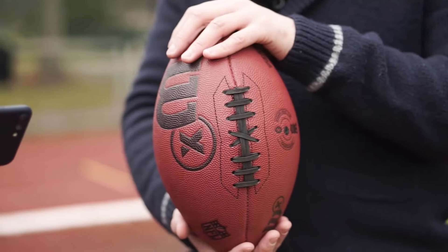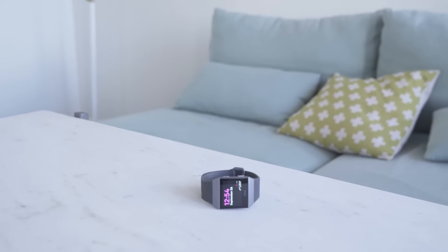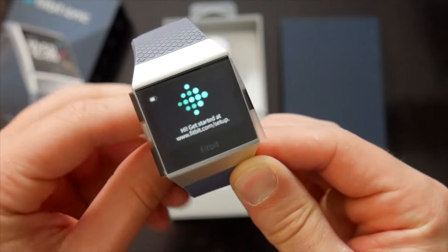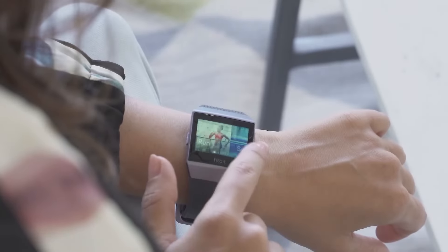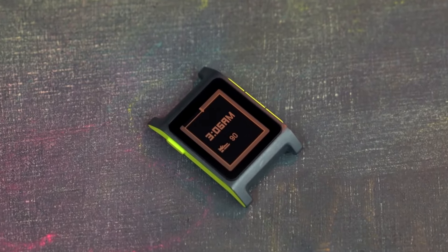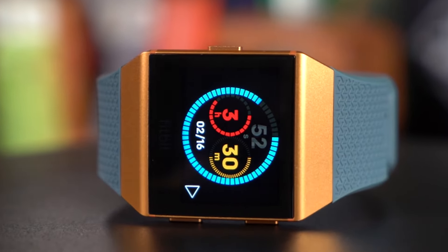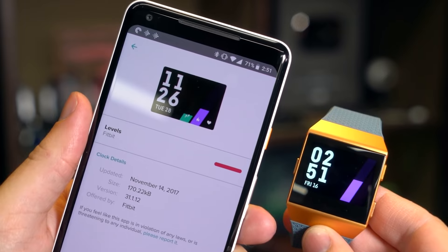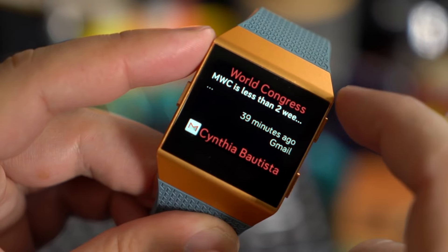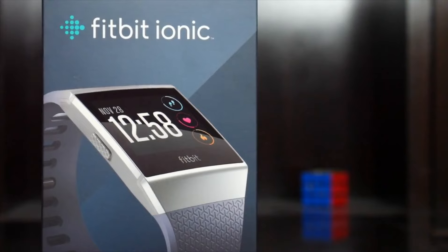From footballs that spill the beans to watches that know your every heartbeat — the Fitbit Ionic is the wrist-worn health-spying sidekick. It's not just a fancy bracelet; it's like a high-tech health detective sitting on your wrist. This smartwatch keeps an eye on heart rates, sleep patterns, and even how many steps a player takes. Gone are the days when listening to your body was enough. The Fitbit Ionic is like having a mini-doctor constantly whispering health secrets — perfect for players who want to optimize their performance and coaches who need to know when to push and when to ease up. You thought your 10,000 steps a day were impressive? Wait till you see what these guys rack up.